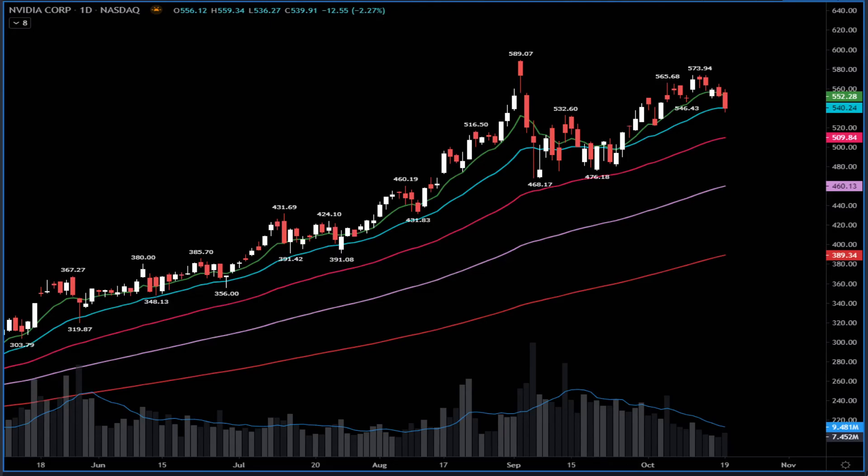Those are some of the names on the watch list — trying to see where the action is. We are in earnings season. Last week financials kicked off earnings season. We are going to have Netflix earnings tonight, so it's very, very risky. In my opinion, manage your risk. Cash is also a position. Let's wait to see where the market is going to stop, or if it crosses below some key levels — we can have a big correction.